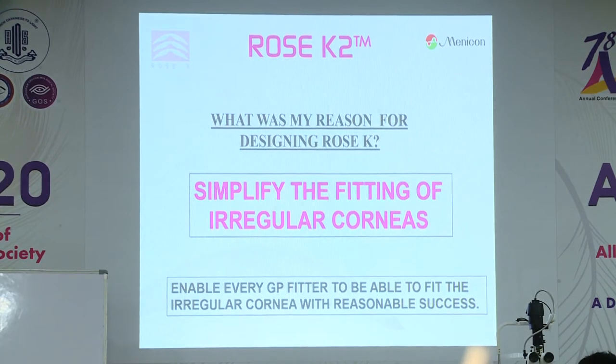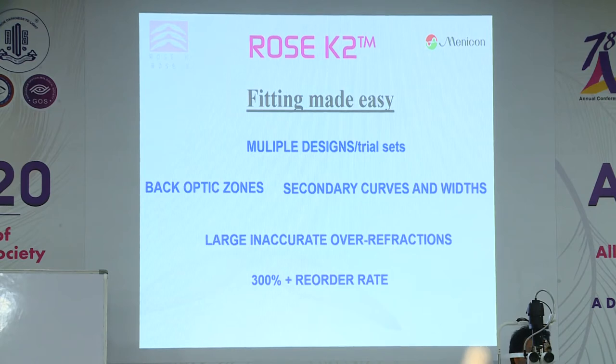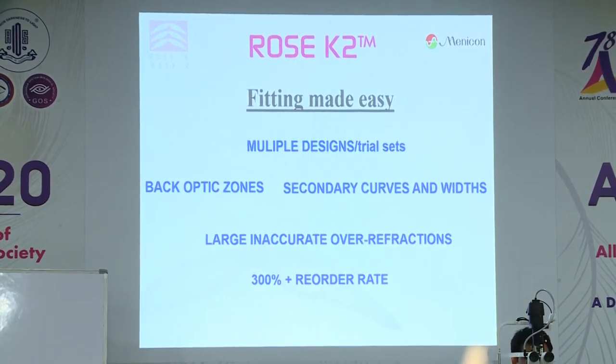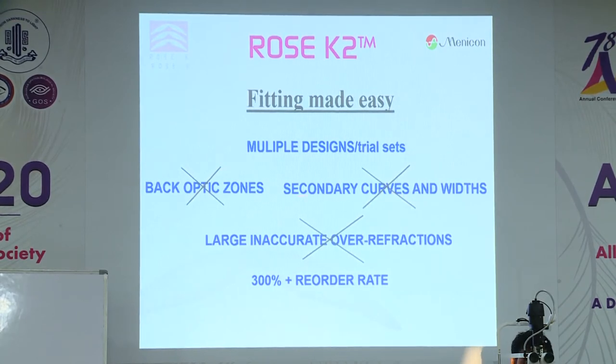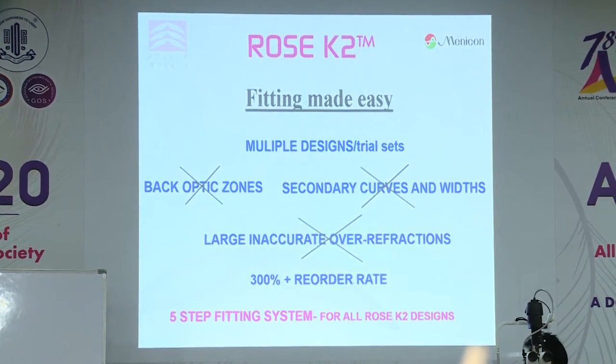I wanted to make it so that if you could understand the fluorescent pattern and fit a normal corneal lens, you could fit my designs. When we had to create our own designs, you had to state the optic zones and secondary curves, and typically the trial lenses were nothing like the final lens power — in keratoconus, minus 20 is not uncommon, but trial lenses were minus three, giving huge over-refraction. So in my designs, I set these parameters so you had no options: you couldn't state the back optic zone or change the secondary curves. I came up with a five-step fitting system which, if followed, gave you a very high success rate.